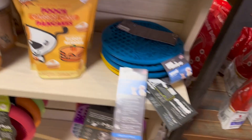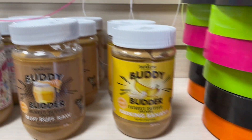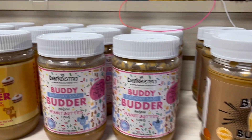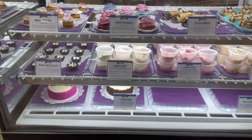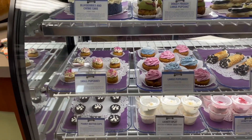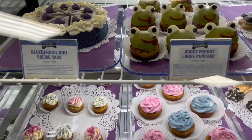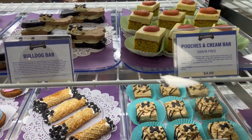They also have lick mats to help distract your dog and a bunch of pet-friendly peanut butter brands, plus some chew sticks. They had two different cases — one case is all homemade gourmet cookies, and the other case had more homemade bones and treats.